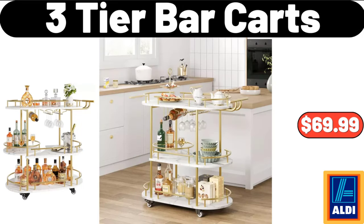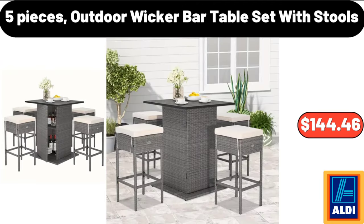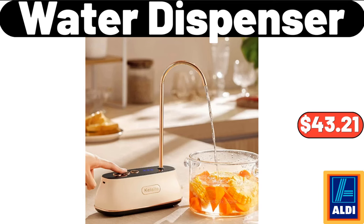3 Tier Bar Cart, $69.99. Multi-Layer Flower Rack, $35.99. 5 Pieces Outdoor Wicker Bar Table Set with Stools, $144.46. Water Dispenser, $43.21.